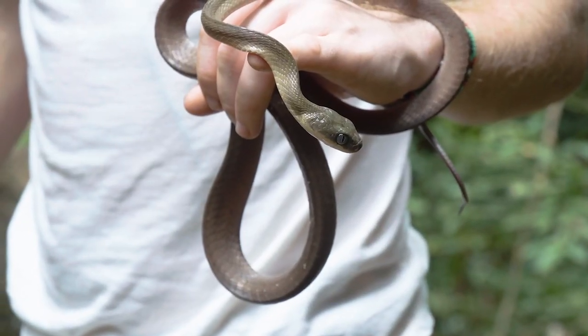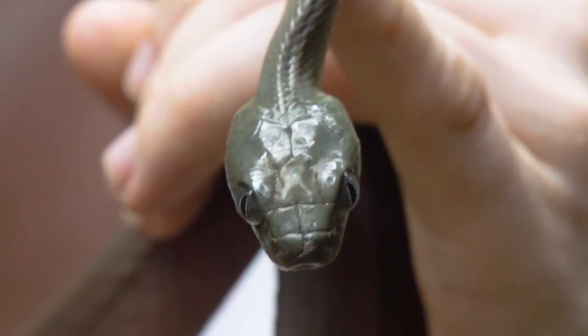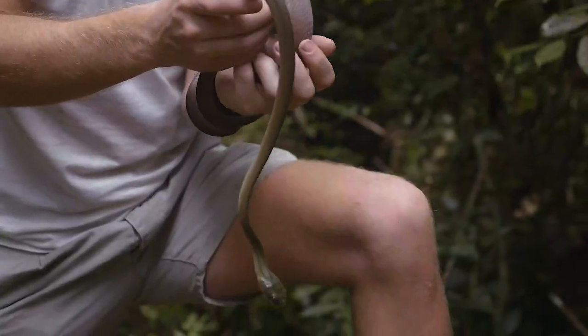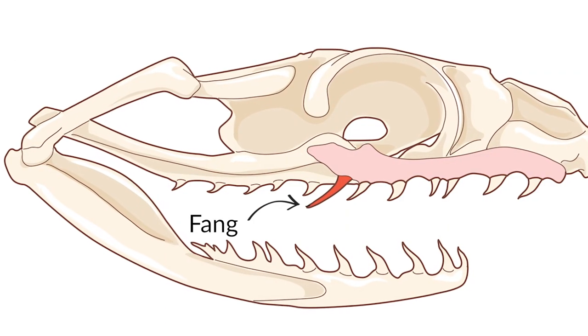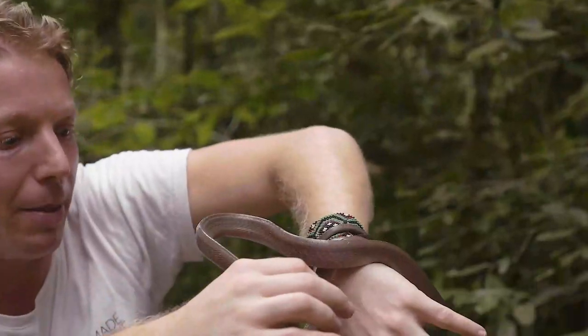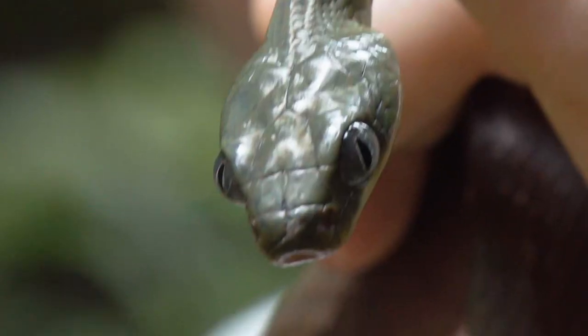It's actually quite closely related to a snake I know really well in Australia called the brown tree snake. They're rear-fanged venomous snakes. They've got fangs right in the back of their mouths and they secrete venom into those teeth. They're not grooved, they're not hollow like a lot of the highly venomous snakes — as they bite down and chew, they're putting venom into their prey.